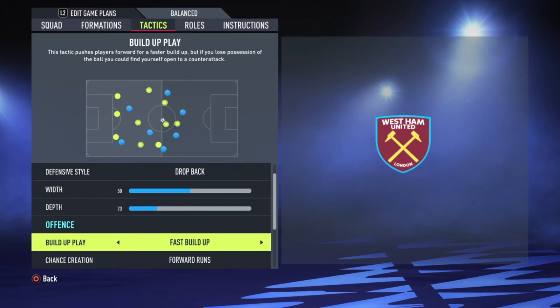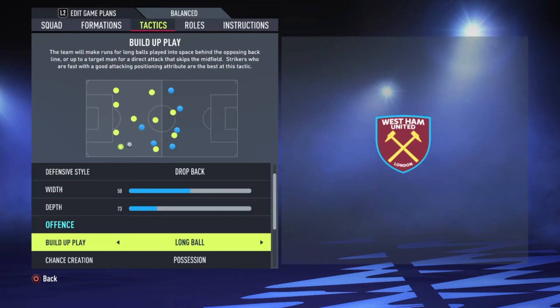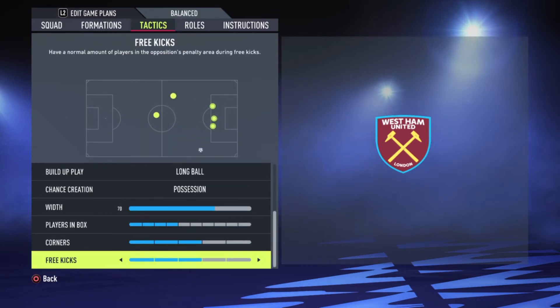The build-up is a fast build-up run. Like I said, they use counters a lot, so we have to play possession ball and long balls. They counter a lot, so while they are falling deep, they are looking for the next option — Bowen or Antonio in front to play the ball to. Every other thing is default.